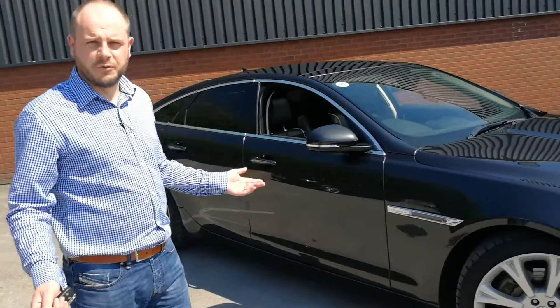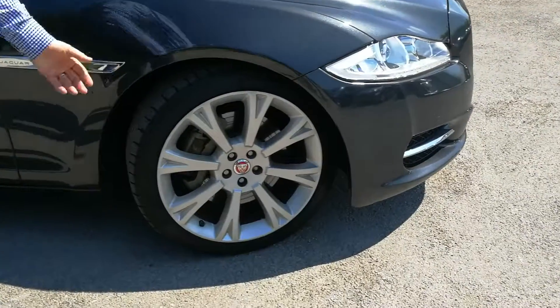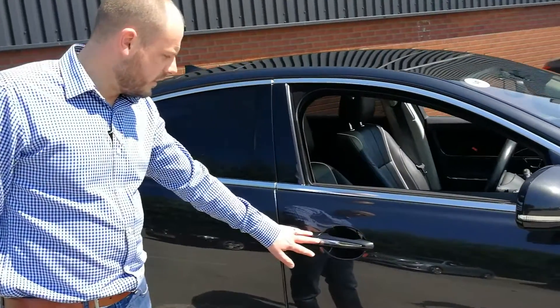Just to show you some of the options we've got on the actual vehicle. You can see with it being the portfolio, we've got the 20 inch alloy wheels all round. Running around through as well, we've got keyless entry on this particular model, just shown here by the hand switch there.